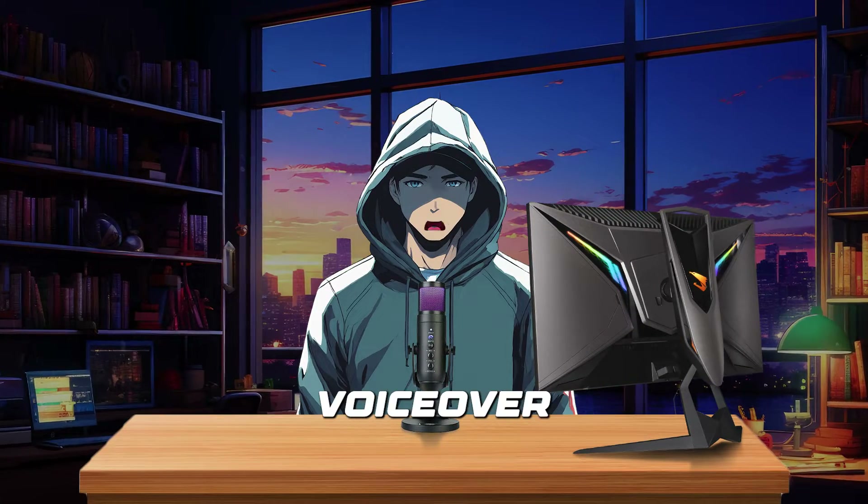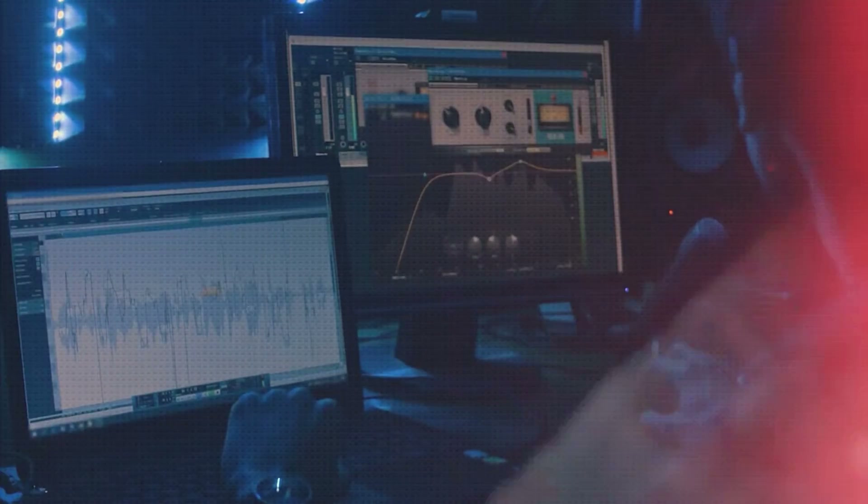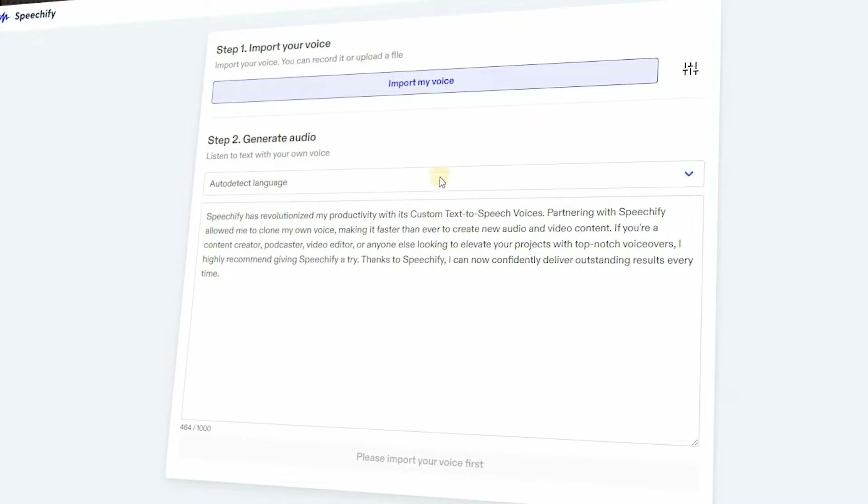Additionally, Speechify VoiceOver Studio provides advanced features and allows granular editing, empowering users to fine-tune pronunciation, tone, inflection, and pitch to perfection.